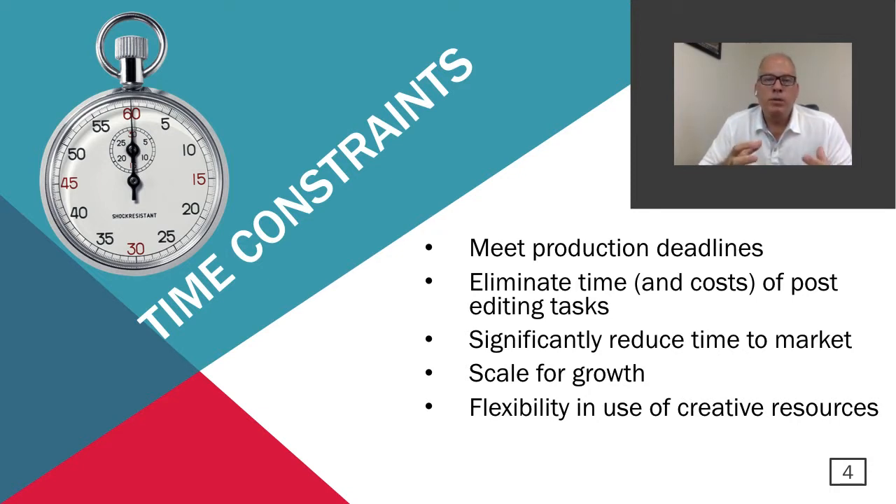Scale for growth is also important. Today you may be shooting a certain amount of products, but where are you going to be a year or two from now? With automation, you can control those costs, and as your production needs grow, your cost can remain more flat. The ability to have flexibility in the use of creative resources means time savings gives you more time to redeploy creative teams — maybe for different types of photography, location shoots, or lifestyle assets — things you might not otherwise have time or budget to do.